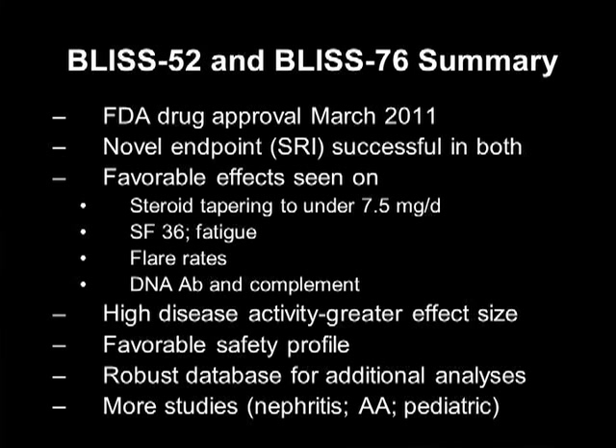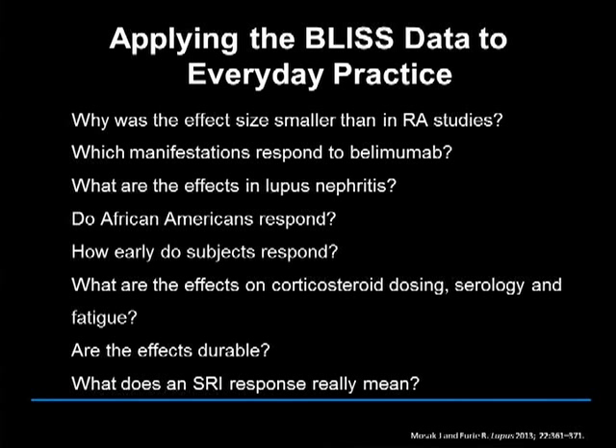More studies are underway looking at lupus nephritis, the African-American population, and pediatric patients. But there are still a lot of questions about belimumab. Who is the best patient, how long do you give the drug, what if the drug works — how long do you continue, and so forth. These are questions clinicians have that maybe we can address in the workshop.